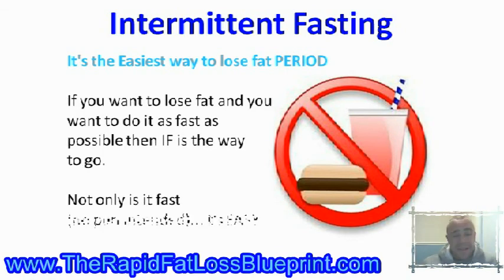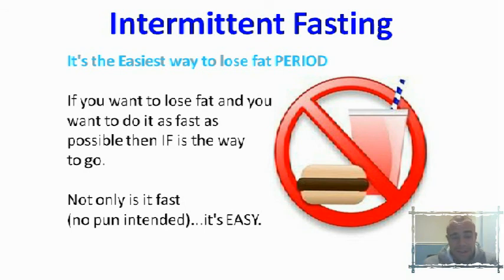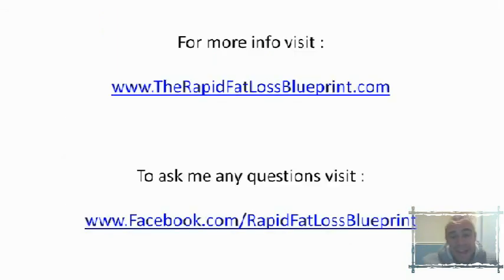Simply put, the reason I use intermittent fasting with my clients is because it's the easiest and simplest way to drop rapid amounts of body fat really quickly. If you want to lose weight fast, intermittent fasting is the way to go — it's fast, simple, and easy. For more information check out rapidfatlossblueprint.com, or if you want to ask any questions find us at facebook.com/rapidfatlossblueprint. That's it for today — I look forward to giving you the next video in the series. Stay tuned and we'll speak soon. See you later!